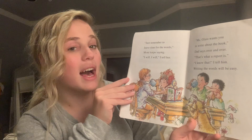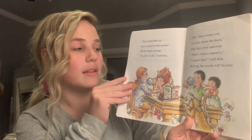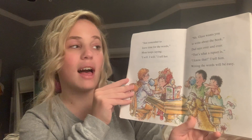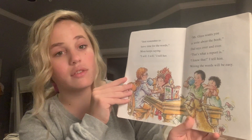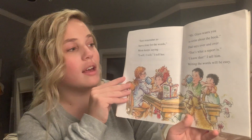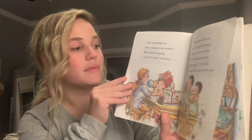Just remember to leave time for the words, Mom keeps saying. I will, I will, I tell her. Miss Glass wants you to write about the book, Dad says over and over. That's what a report is. I know that, I tell him. Writing the words will be easy.